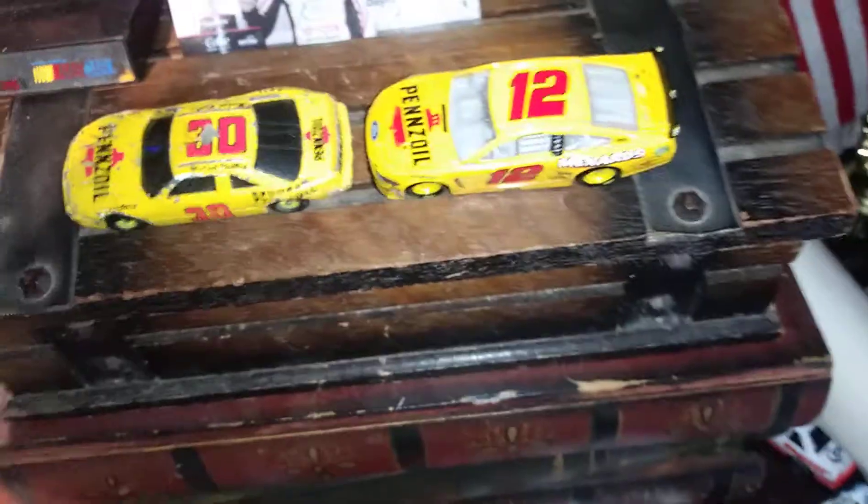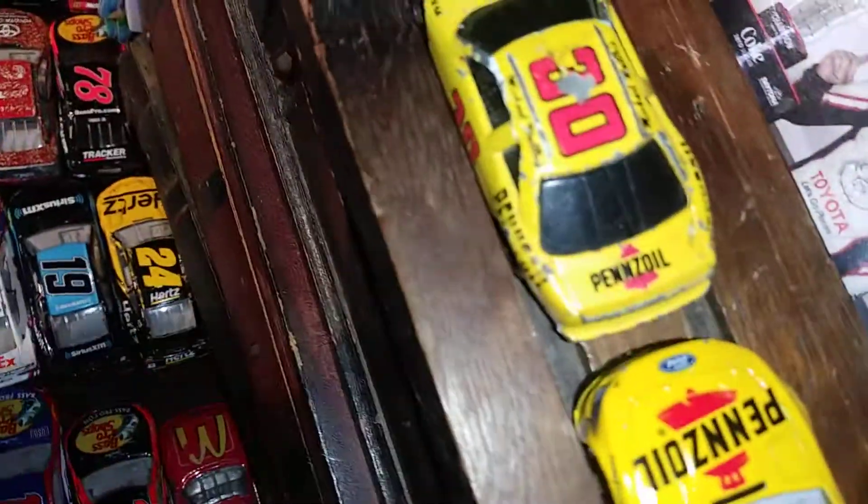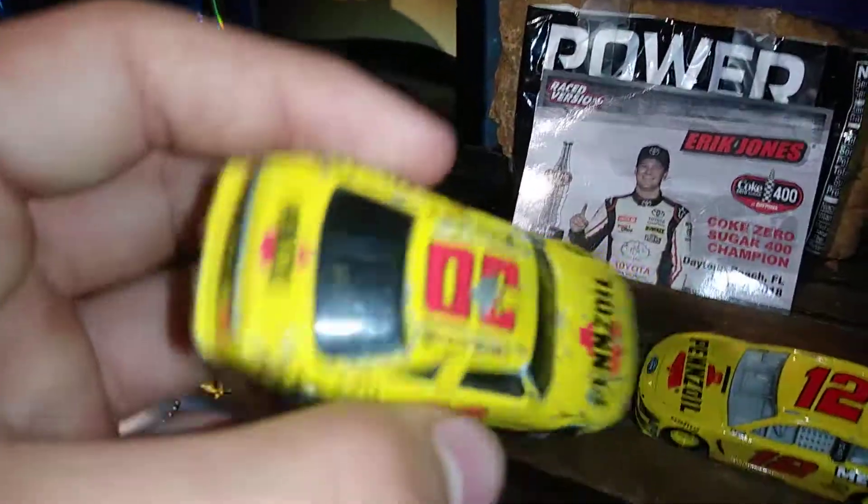I ain't gonna focus cause the camera's so cheap, but — Penzo. The sign's a little bit different, it's outdated a little bit. It's got different sponsors on the deck lid. This one just has Penzo on it — Penzo on the back, just plain Penzo. That's all it's got all over this car: Penzo, with 30 on it, Michael Waltrip.